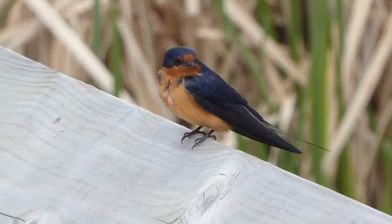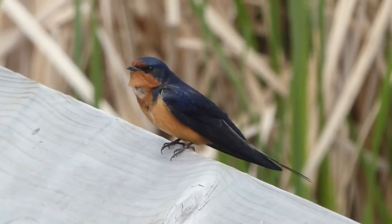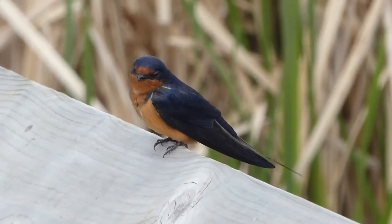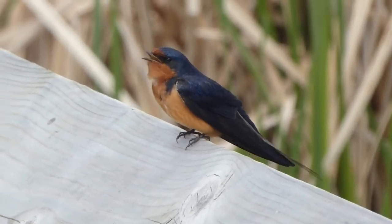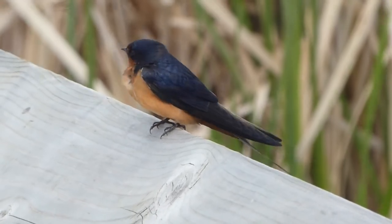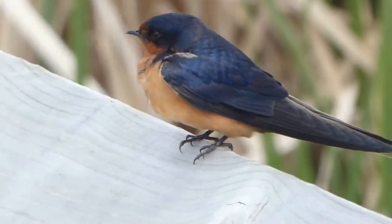Another thing you can see on this bird is the very very long forked tail. Unlike the tree swallow, barn swallows have very long tails, and if you can see this feature it's definitely a barn swallow. You can see how wide its beak is opening, and that's so that it can snap up bugs when it's flying. And it eats mosquitoes, so we absolutely love them. Go barn swallows!